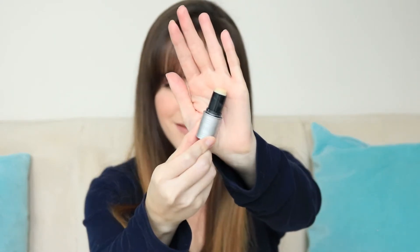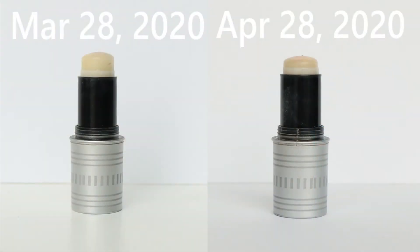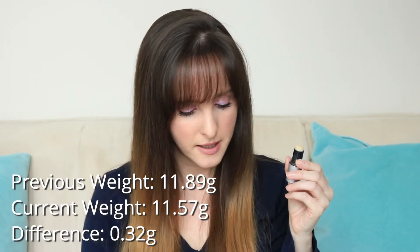Item number six is this little mini Boing concealer — the hydrating one. I'm pretty pleased with the progress on this. I think it might be finished next month, particularly because if I finish that Ordinary Foundation, I've been using it sort of all over the face as a mini foundation, which is actually not bad. This product would be better if they made it bigger and made it a foundation, because I don't think as a concealer it works. Last month it was 11.89 grams and it is now 11.57 grams.